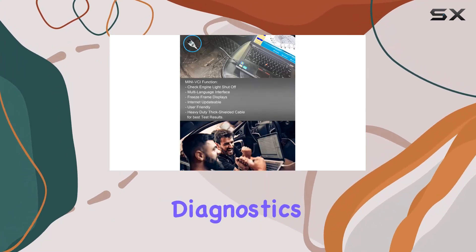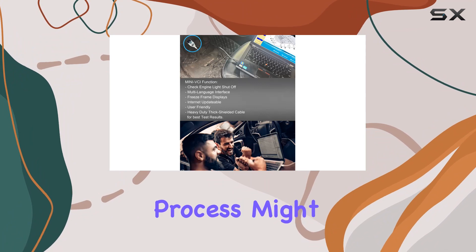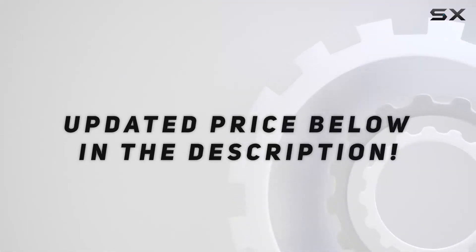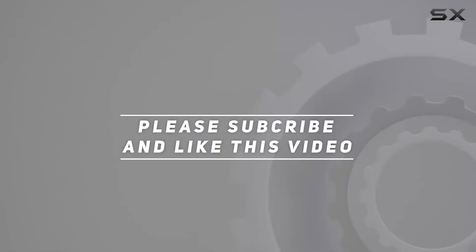If you encounter driver disappearance during setup, it might indicate firewall or antivirus interference. Overall, it seems like a promising tool for Toyota diagnostics, but the installation process might be a bit finicky for some users. Check out the video description for an updated price, and thanks for watching.